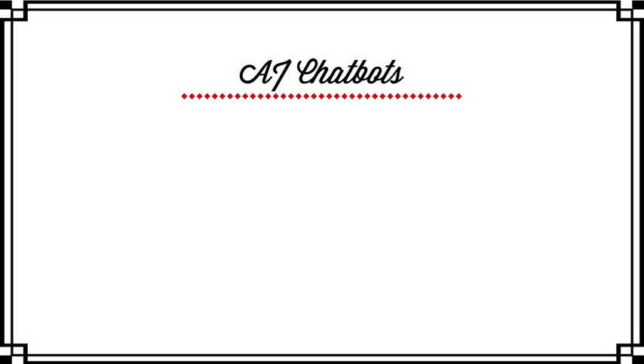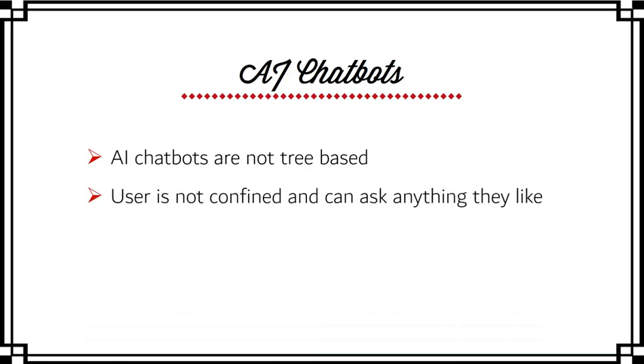The second type is an AI chatbot. These are very technologically advanced — they're not tree-based. They respond to user input by taking that input, running it through a database, understanding the intent, and then giving the user the most appropriate response. This is developer territory, very technologically advanced, and it's unlikely you or I will ever need it. Alexa and Siri are examples of AI chatbots — though they are voice-activated, the same principles apply.